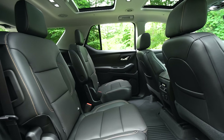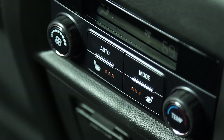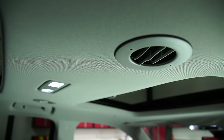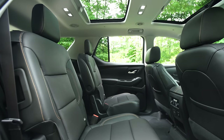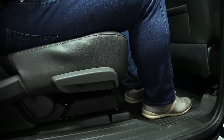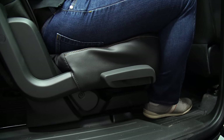Hop into the second row and you'll find enough space for adults to truly stretch out and get comfortable. Rear heated seats, climate controls, and ceiling vents add to the Traverse's minivan-like vibe. Headroom is only adequate though, as the sunroof compromises some space. That second row seat can slide fore and aft, making more room for the third row when needed.